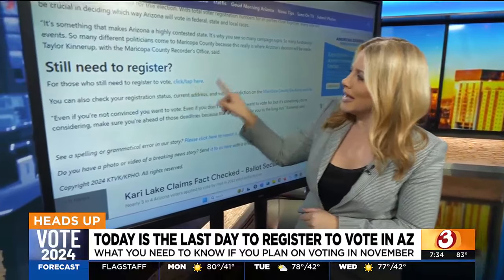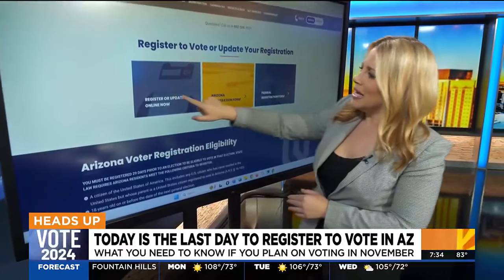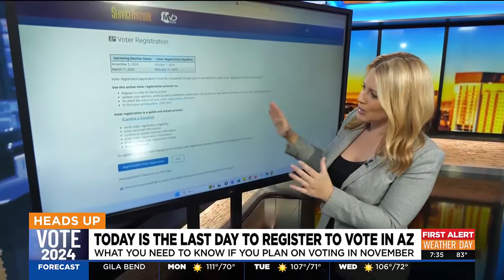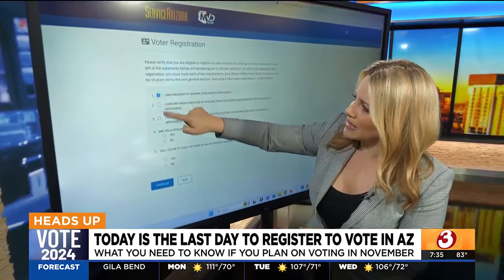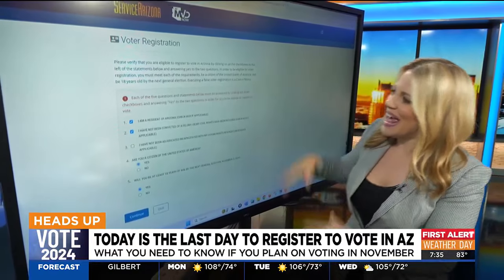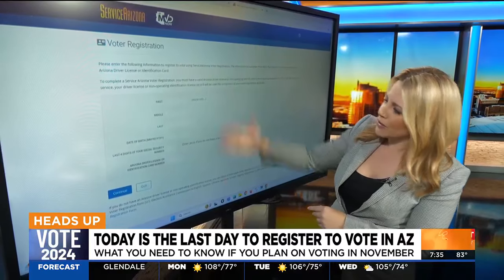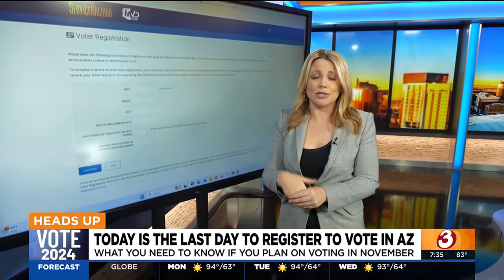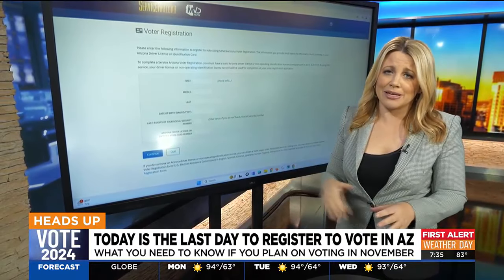If you still need to register, you click and tap right here — there you go, you're on the Maricopa County website. All you have to do is click 'register or update' and then begin the process. This is all with Service Arizona, the tool you'll use to register to vote. You begin your registration, mark a couple of boxes, fill in your information, hit continue, and in about two minutes you are registered to vote in Arizona. It's a quick and easy process through Service Arizona. We've got all this information on our website, azfamily.com.